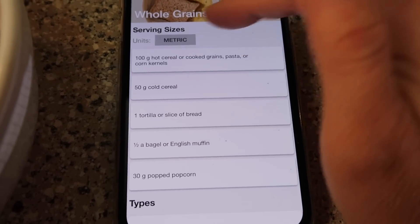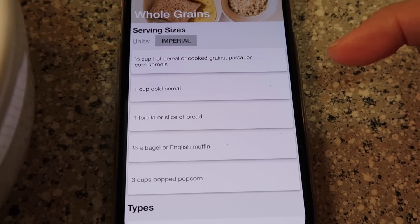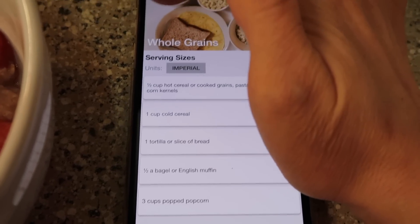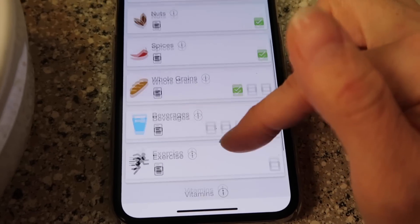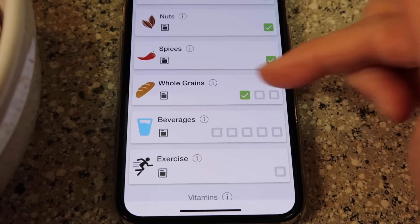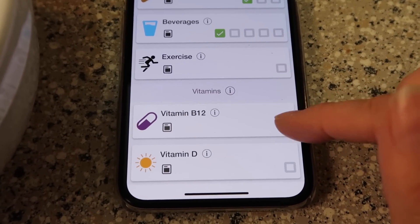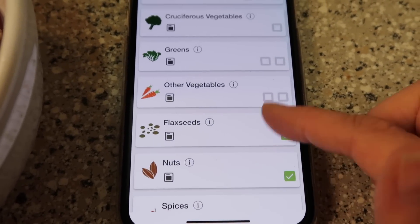Our whole grains is our oatmeal. The app says half a cup of hot cereal or cooked grains, pasta, or corn kernels — a cup of cold cereal, a tortilla, a slice of bread, half a bagel or English muffin, or three cups of popped popcorn. I used half a cup of oatmeal, so that's our one serving. We've also had water and we're taking our B12 and Vitamin D right now — so those are done for the day too. We're already way ahead — time to eat, bon appétit!